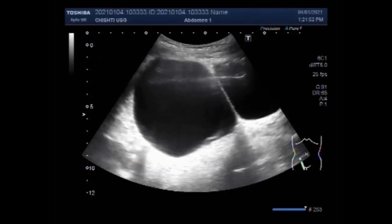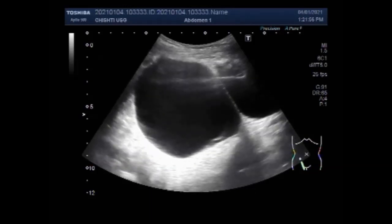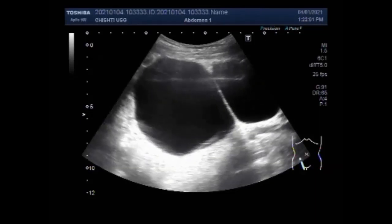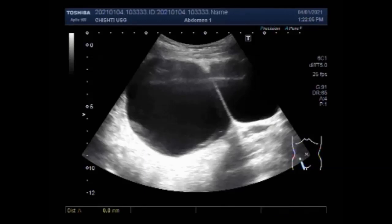Complex ovarian cysts are those that contain either blood or solid substances. You can see a large ovarian cyst here. Simple cysts are relatively common and usually clear on their own. The size of this cyst measures about 9.1 cm x 8.1 cm — quite a large cyst.